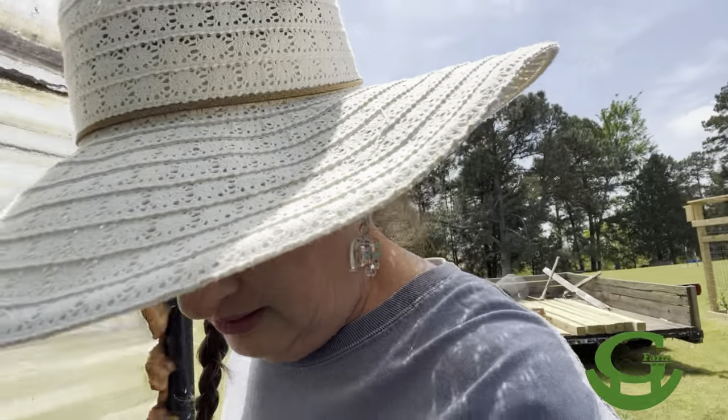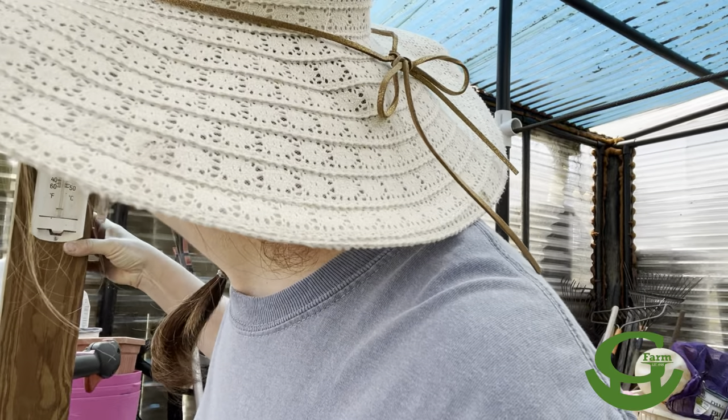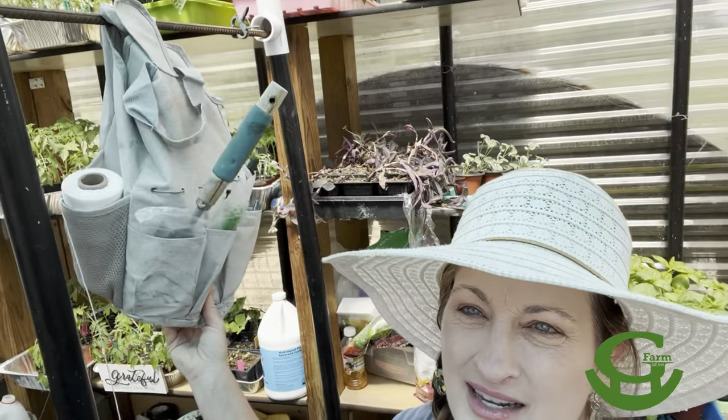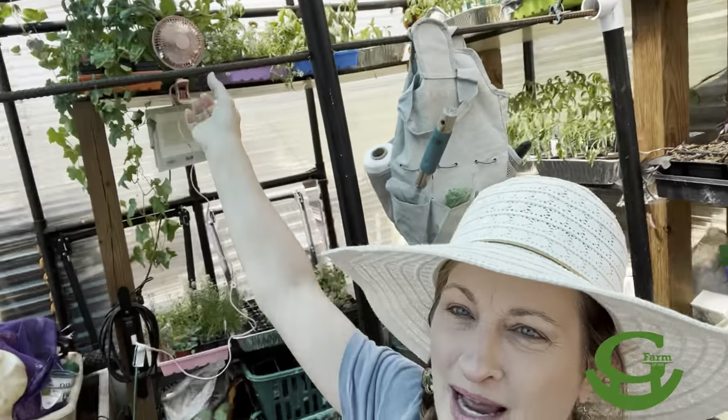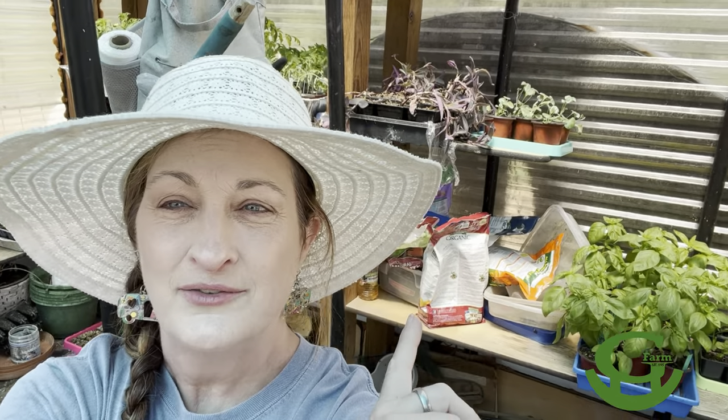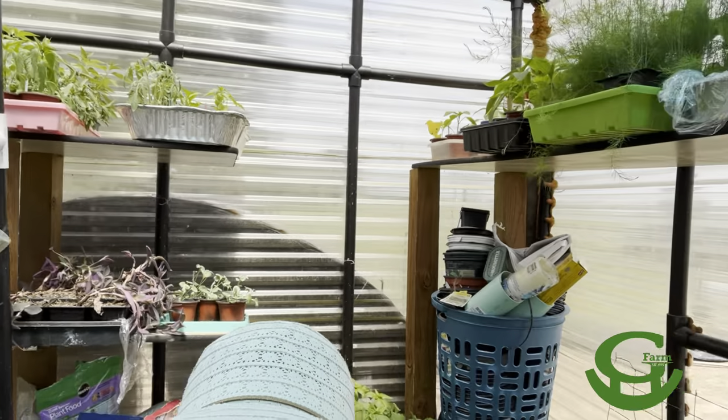It was definitely not this hot. It's already in the 80s — that's what it was when I was coming home from work this morning. And what it is in the greenhouse today — it is 94 degrees in the greenhouse. I've got to get these plants out of here and watered. I've got fertilizer, plants everywhere — tons and tons of plants.